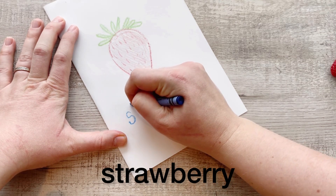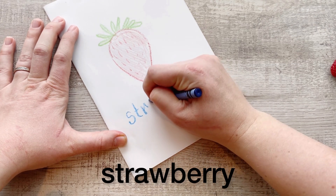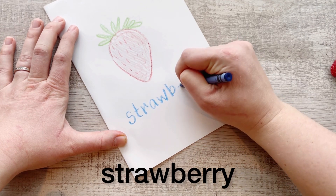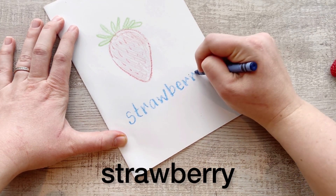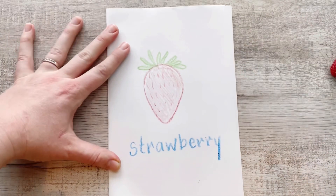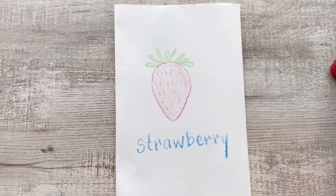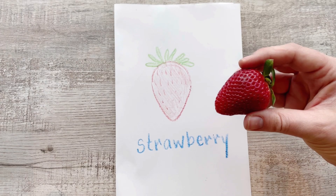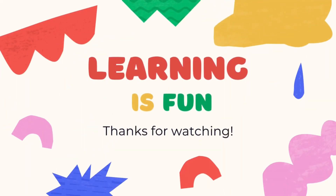S, T, R, A, W, B, E, R, R, Y. All right, I'm going to go have a snack. See you later. Bye!